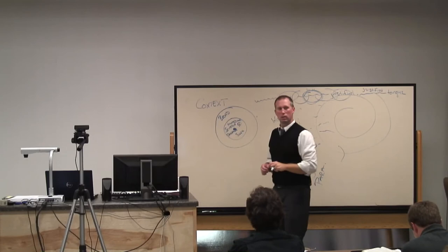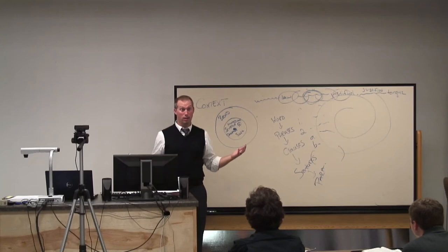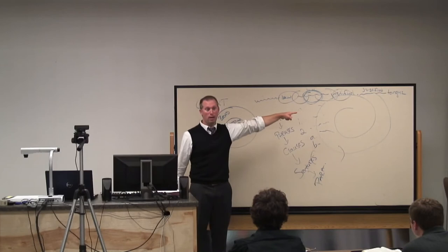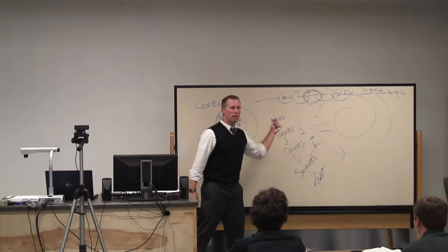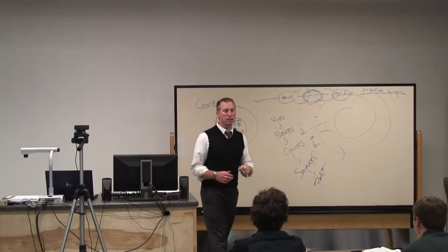Authorial intent plays a huge role in understanding context. This is what tells us authorial intent - as I understand what the author is trying to communicate, what's his purpose in writing, and how has he sought to develop and explain that. As he moves through this book to tell us what he's trying to tell us, that gives us authorial intent. Oftentimes the author flat out tells us why he's written.